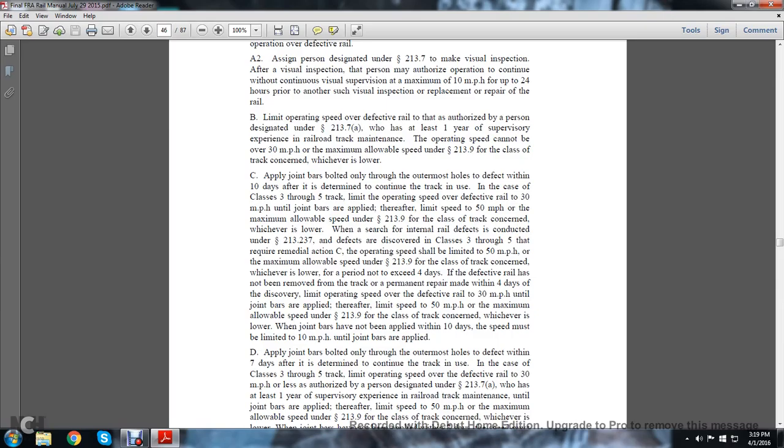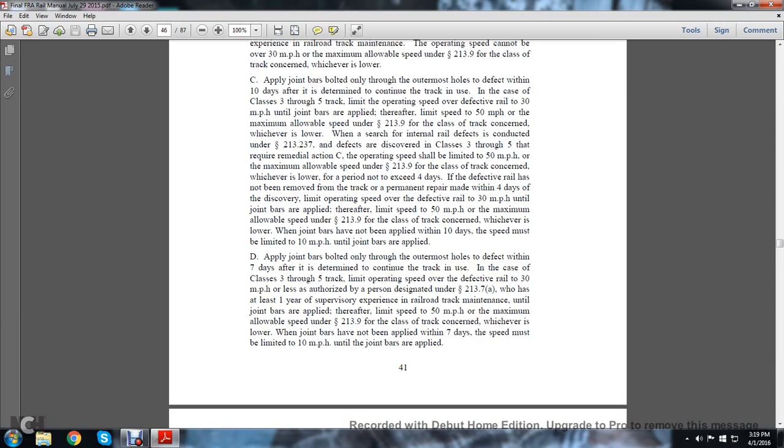The maximum allowable speed under statute 213.9 for the class of track concerned, whichever is lower, for a period not exceeding 4 days. If the defective rail has not been removed from the track or a permanent repair made within 4 days of discovery, the operating speed over the defective rail is limited to 30 miles per hour until the joint bars are in place. After a limited speed of 50 miles per hour, the maximum allowable speed under 213.9 for the class of track concerned — whichever is lower — if joint bars have not been applied within 10 days, the speed must be limited to 10 miles per hour until the joint bars are applied.